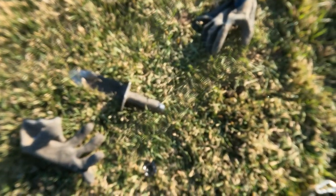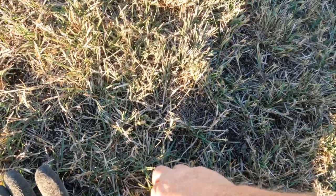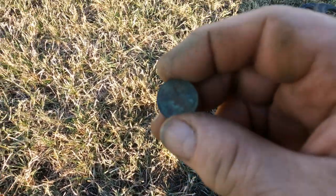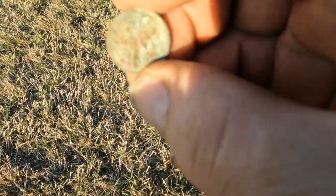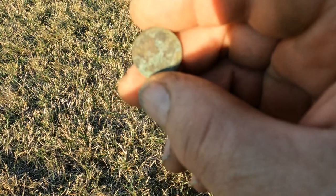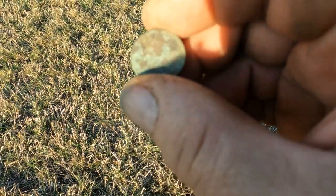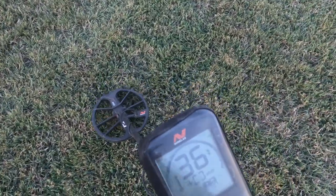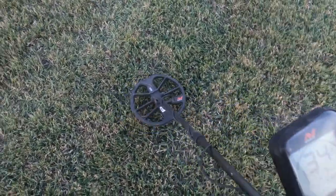This is supposed to be a jewelry hunt here, but it's gonna give me a wheat penny. A couple of old pennies out here. It's got to be too good to be true.